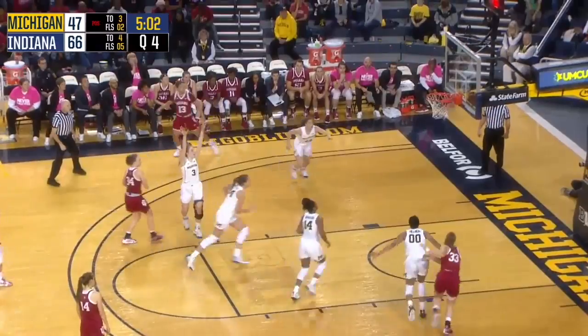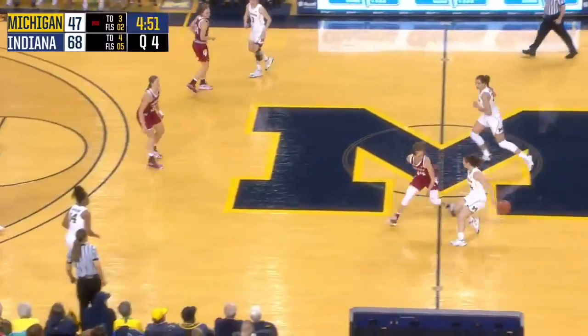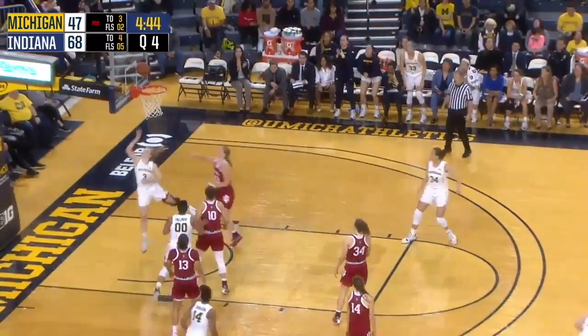Berger instead takes a contested jumper from the elbow with two on the shot clock and hits it. Sometimes basketball is simple to explain — one team's making shots today and one team isn't. Here's Hillman, nice pass on the double team.